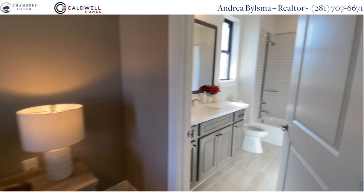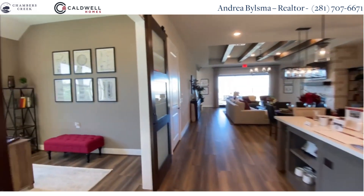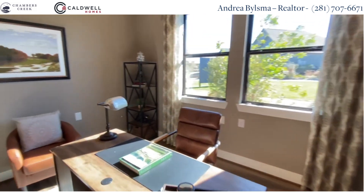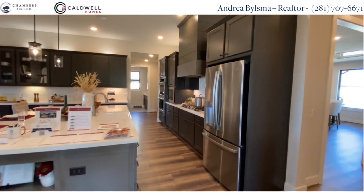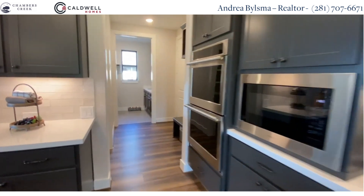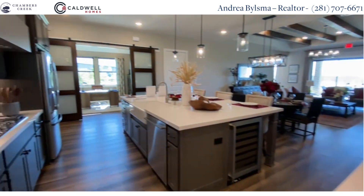It starts with a guest suite at the front of the house, followed by a spacious office right here. And right outside, a huge kitchen island, a lot of cabinetry space, and more space in the walk-in pantry.